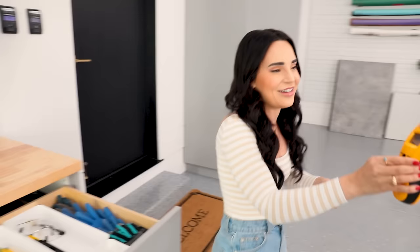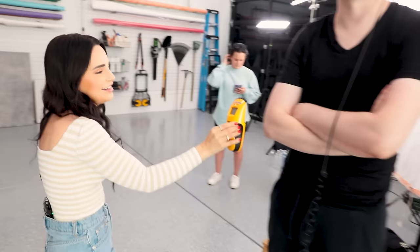This is a little stud finder. Oh, found a stud! Dee-dee-dee-dee-dee-dee! Oh, it is beeping! Hey guys, it's Ro.